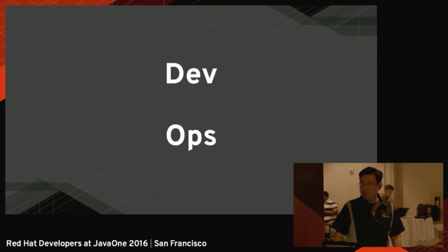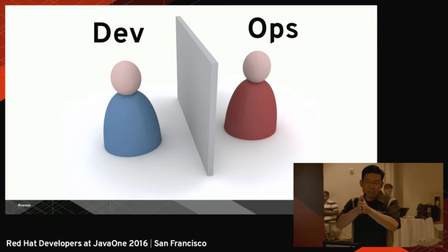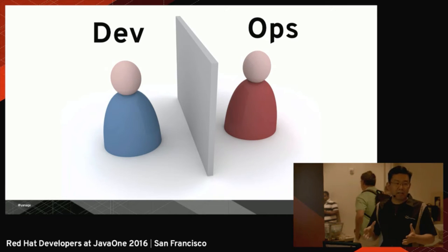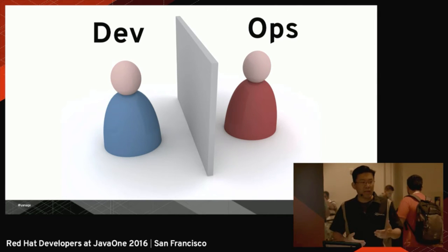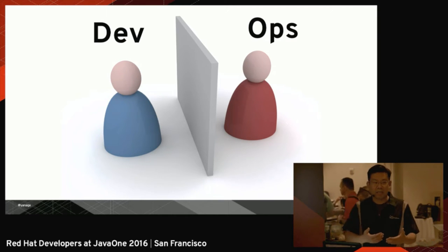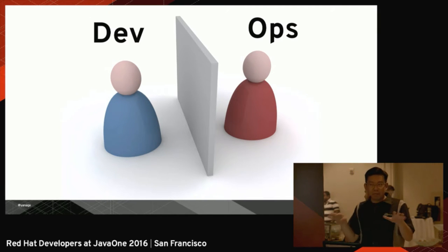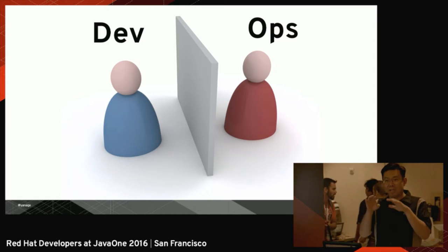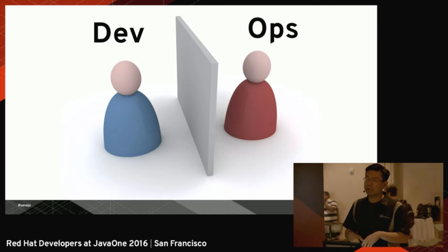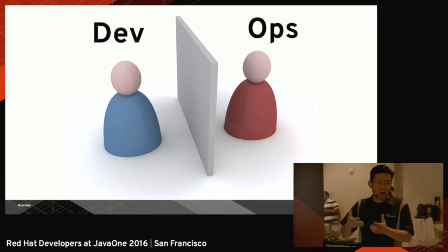Since we have this term DevOps, people like to say that between dev and ops there's a huge wall between them. Developers are the ones constantly changing things and breaking things in production. The ops guys — the IT operations guys — are the ones that need to keep the status quo. They need to keep things running, and for that, you have to change the minimum.